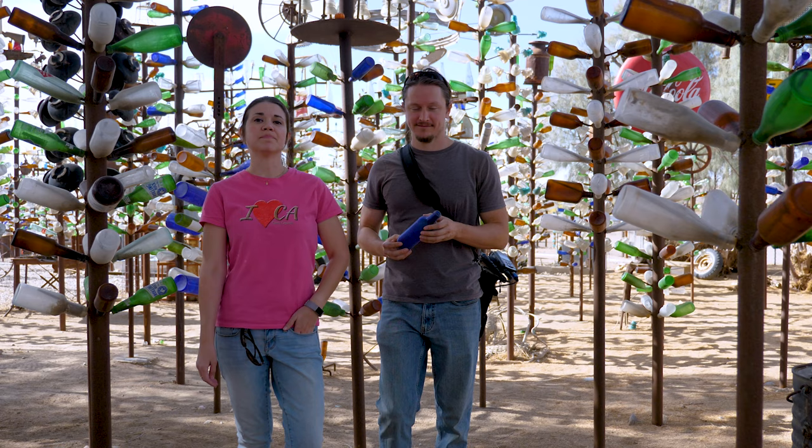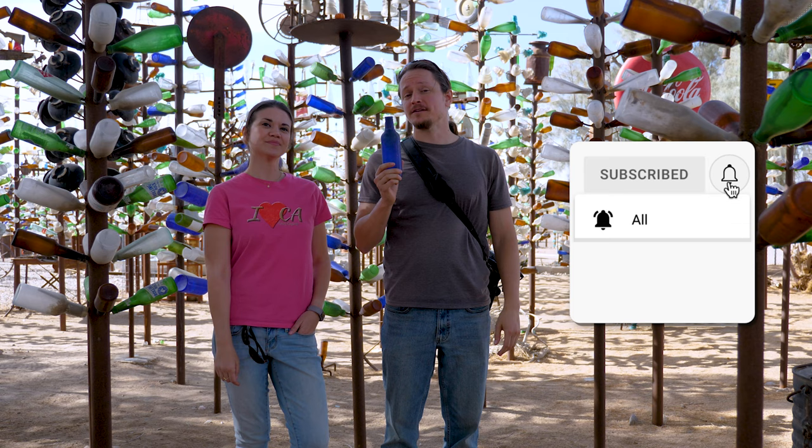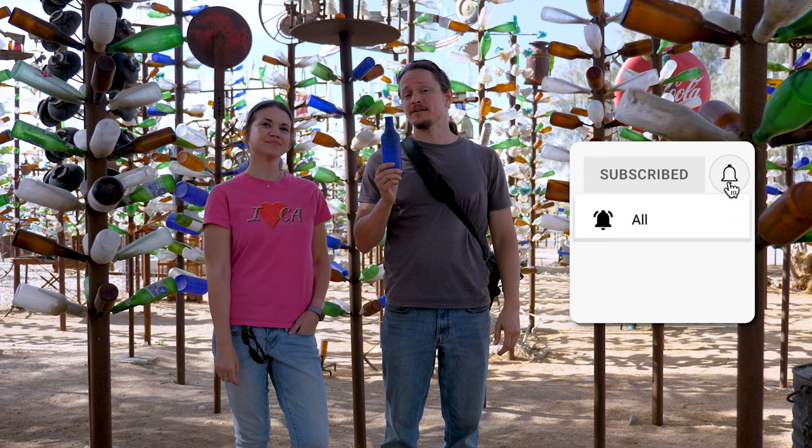Elmer Long's hospitality lives on and the Bottle Tree Ranch remains open to the public most days of the year. If you enjoyed the video, please consider giving us a thumbs up and subscribe — it doesn't cost you a thing. And if you have any favorite locations along Route 66 that you'd like to see us cover in the future, please leave those in the comments. Thanks for joining us on this oddity and we'll see you on the next one.